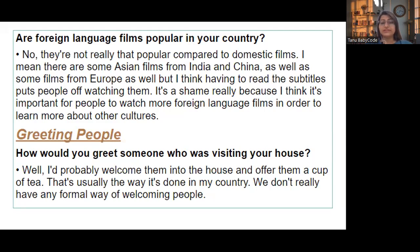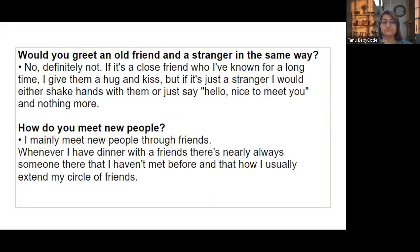Now let's talk about greeting people. 'How would you greet someone visiting your house?' — I would probably welcome them into the house and offer them a cup of tea; that's usually the way it's done in my country. We don't really have any formal way of welcoming people. 'Would you greet an old friend and a stranger in the same way?' — No, definitely not. For a close friend I give them a hug and kiss, but for a stranger I would either shake hands or just say hello and nothing more.